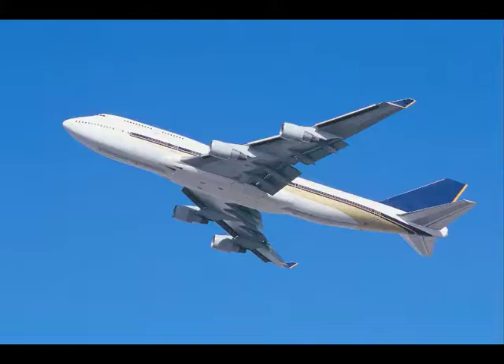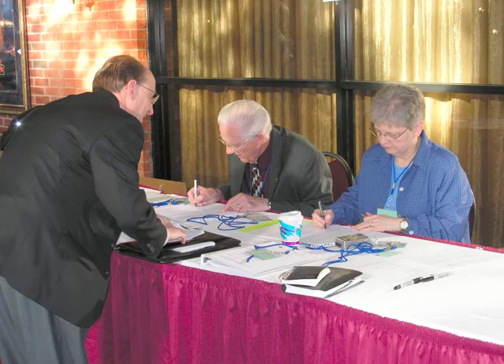This showcase includes round-trip airfare, accommodations, and registration fees for this exciting conference.